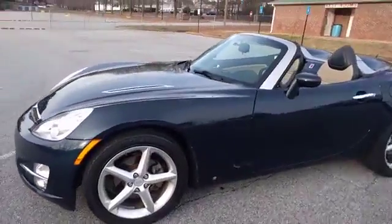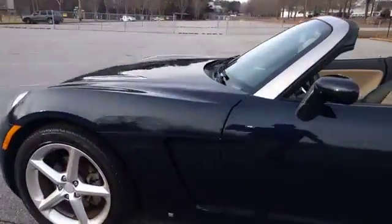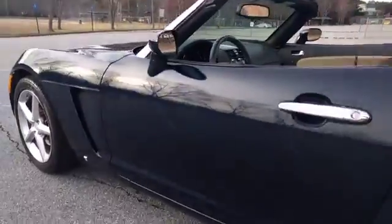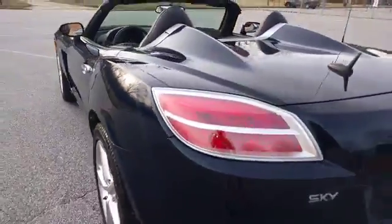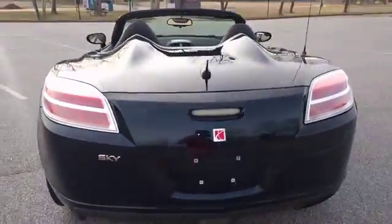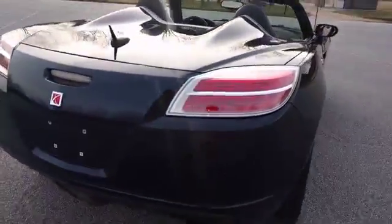Today I'm gonna do a walk-around of my 2008 Saturn Sky. The body is in excellent shape — no dings, no major scratches.